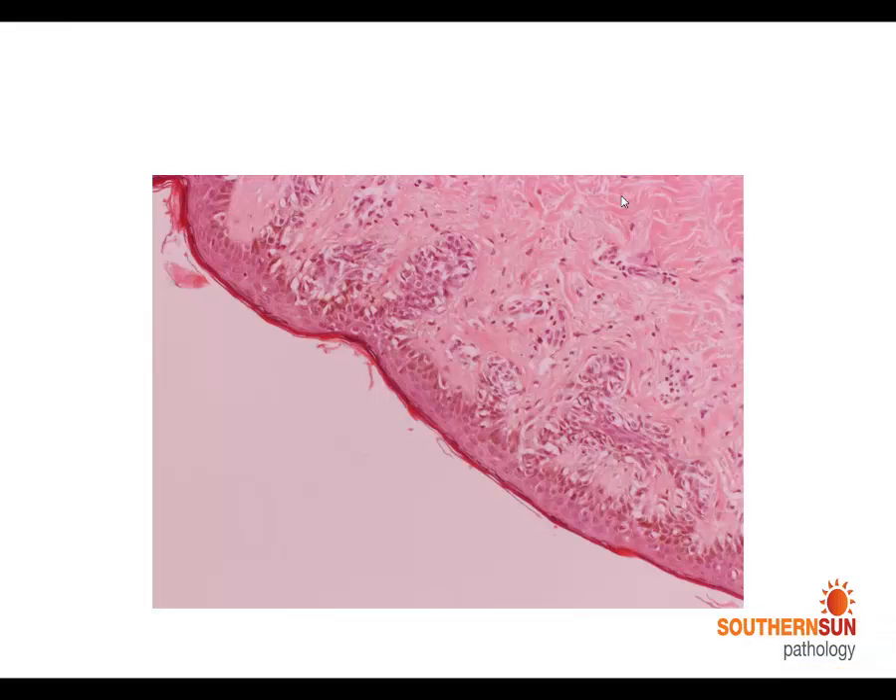On histology, most of the lesion looked like a dysplastic nevus, which in some areas was quite severely atypical. You can see classic features of an atypical dysplastic nevus with a proliferation of atypical melanocytes at the dermoepidermal junction, with some elongation and bridging of the rete pegs, and a mild chronic inflammatory infiltrate in the dermis with some fibrosis.